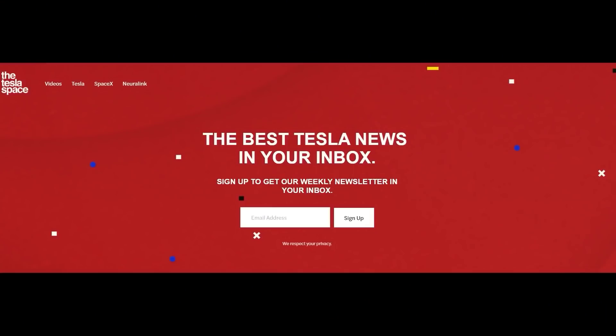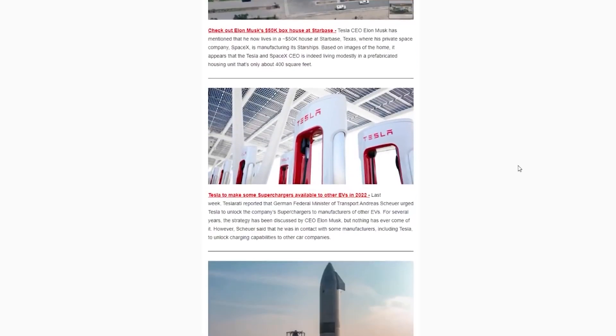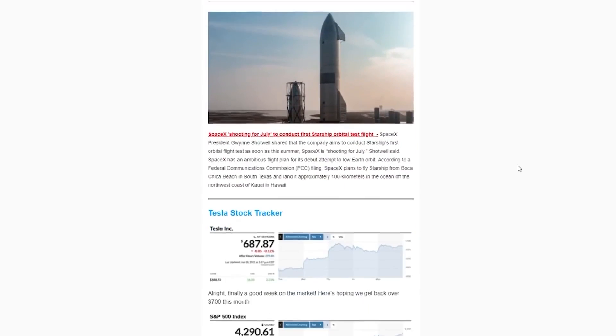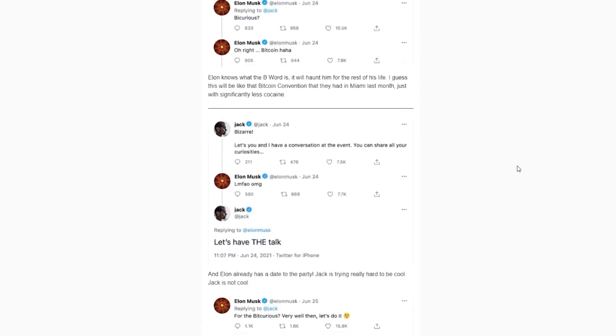For more Tesla news delivered straight to your inbox, make sure to subscribe to our Tesla Space newsletter. We keep you up to date on all things Elon Musk, Tesla, SpaceX, Neuralink, and Boring Company in one quick and fun-to-read package. Link in the description to sign up.